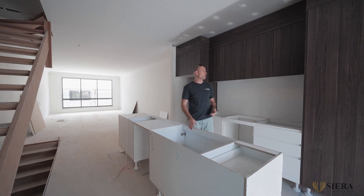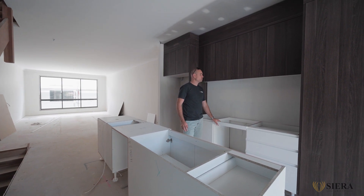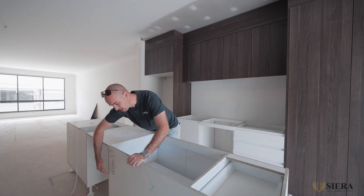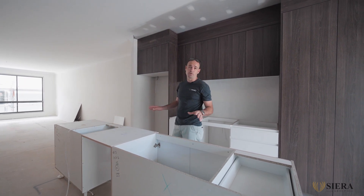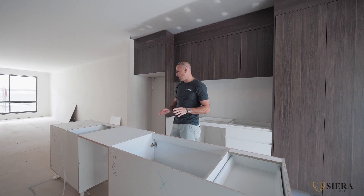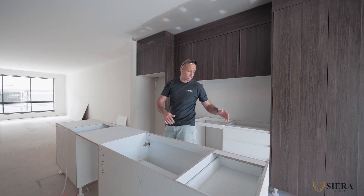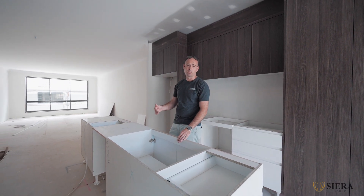As you can see, the cabinetry has started to go in. We're waiting on the stone benchtops which have all been measured. The bar backs and kickboards aren't on yet — the reason for that is we've got engineered oak floors here at Vista on the Green, and to get a seamless installation, we leave the waterfall ends, bar backs, and kicks all off until we lay the flooring, and then all of those will be fitted down on top.